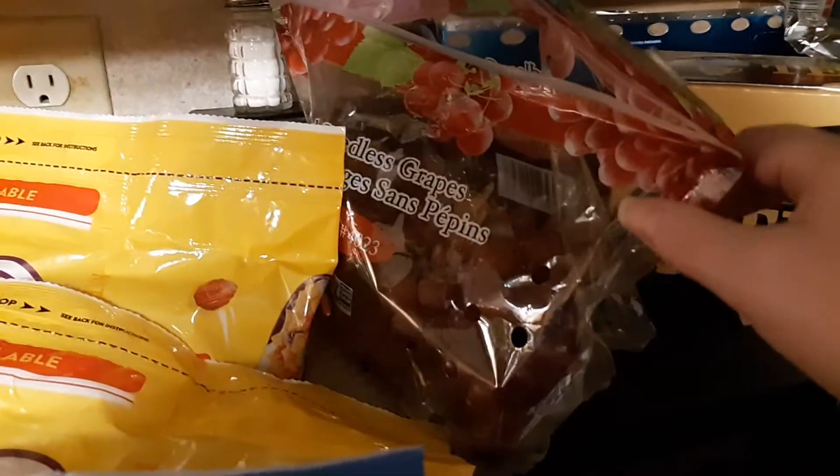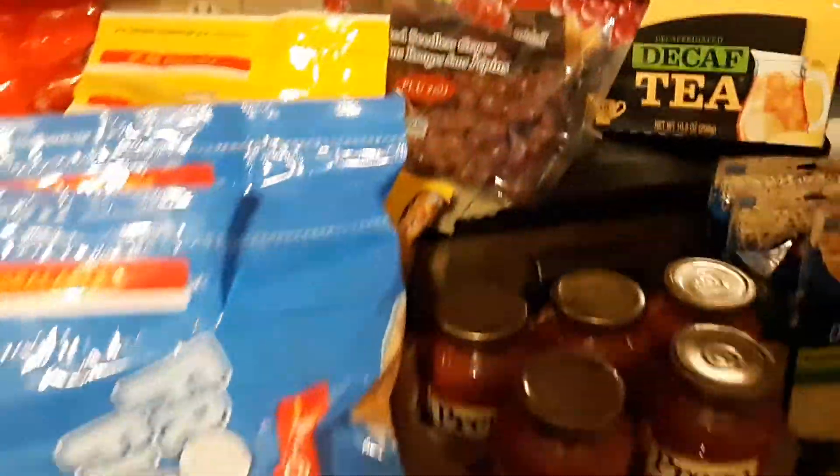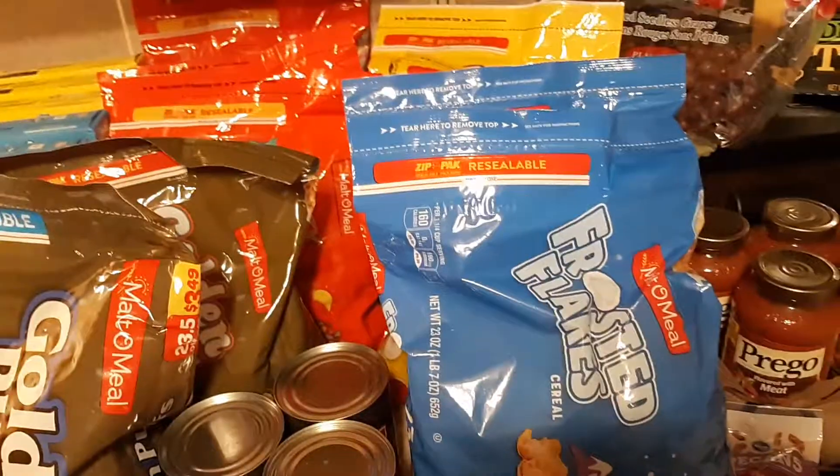I also got a box of tea and a bag of red seedless grapes. And that's everything I got at Kroger this time.